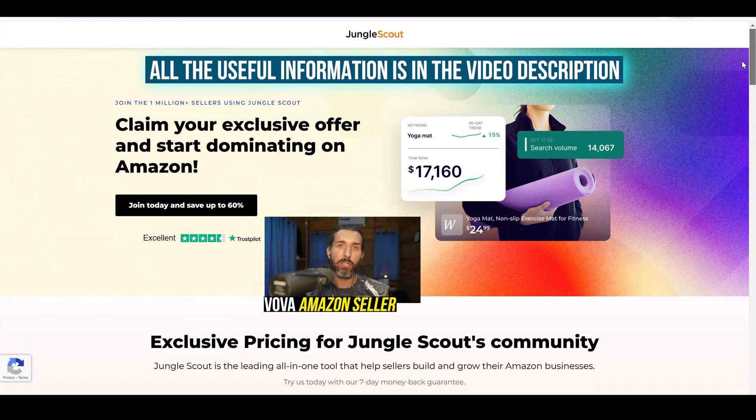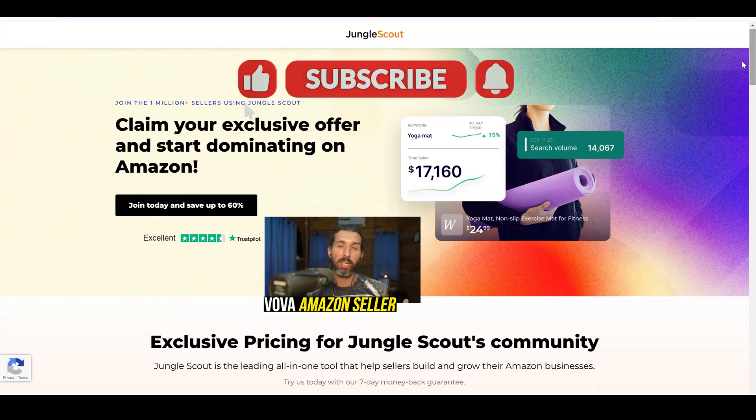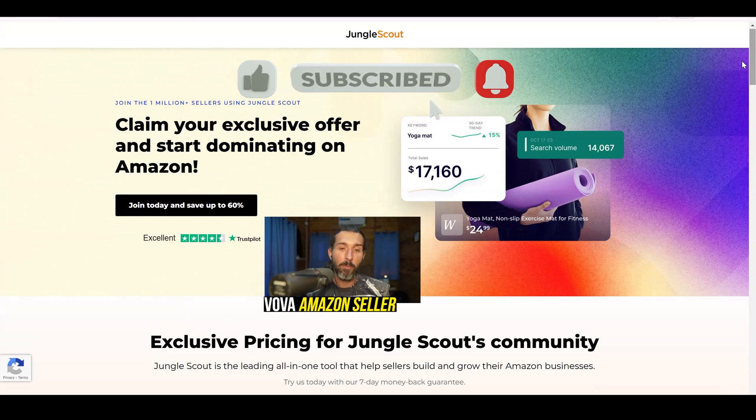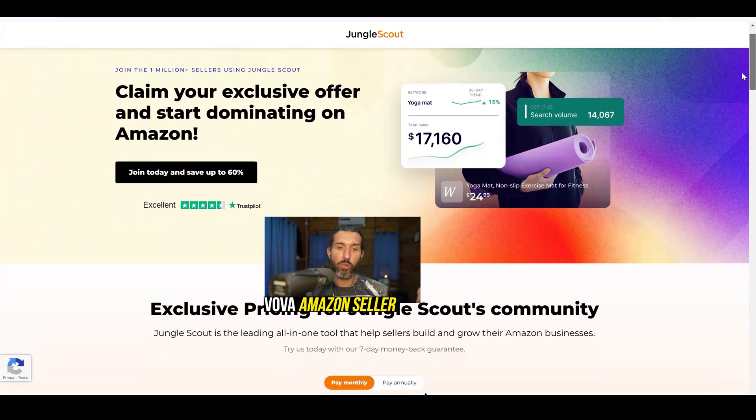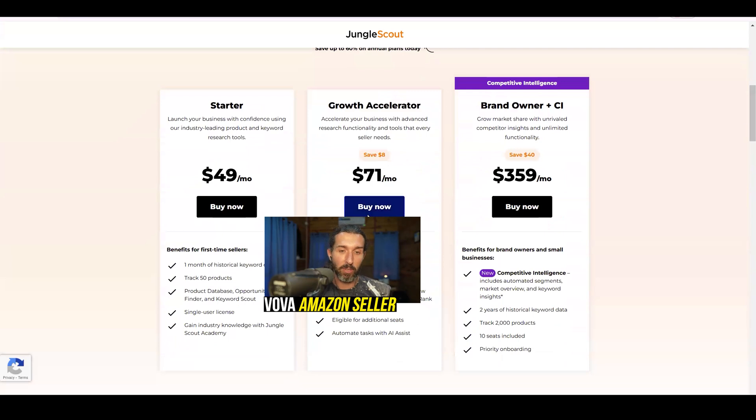The link is going to be constantly updated, so I do recommend checking it out because there may be some special seasonal deals. We're kicking off 2025, so there are some special deals for the beginning of the year, and it's going to change throughout the year — there will be different promos and I'll have the best offer for you down in the description.